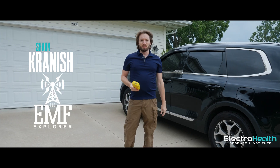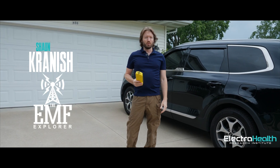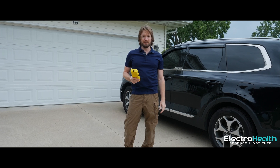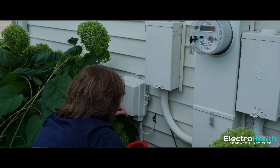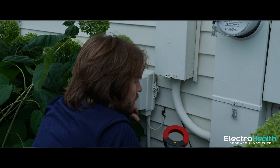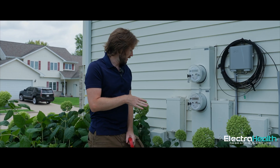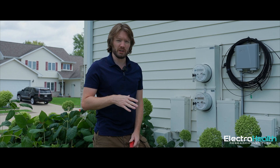I'm Sean Kranish, the EMF Explorer from electrohealth.com. We're in Wisconsin today doing a home residential audit for electromagnetic fields — EMF and radiation. We have a couple of wires going into the ground here, possibly connected to ground rods, but they are separate and we're getting a significant reading.